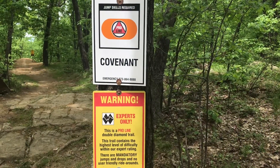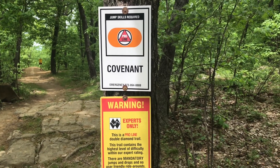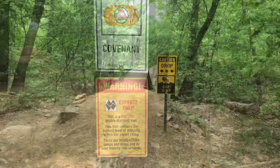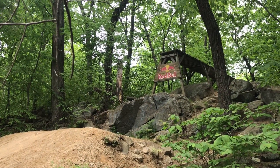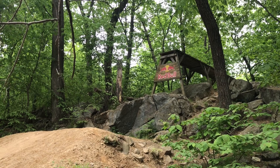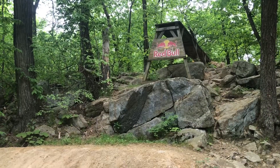Here we are — the Covenant big boy drop. Let's give it a look. Definitely looks pretty sweet. A little side view shot of Covenant. That's a big boy — I think that's like 12 feet high.